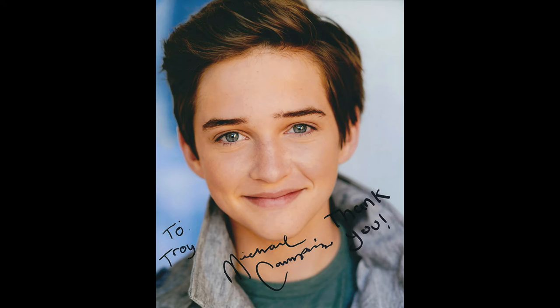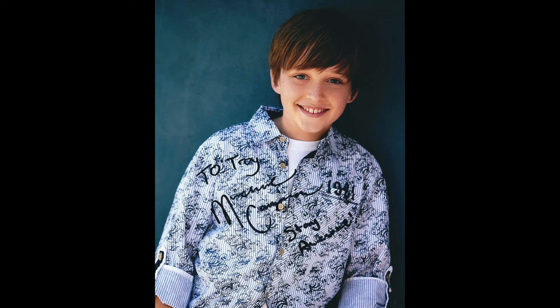A few weeks ago I did a TTM Tuesday article on Mike the Fanboy with a Fuller House theme and got some flack on a friend's Facebook page saying none of those addresses work. I took that as a challenge — you better be able to back that up. I wrote to Jay Money, who plays Jackson on the show, and I got Michael Campion back. He was also in the movie Robo Dog and a Christmas movie.